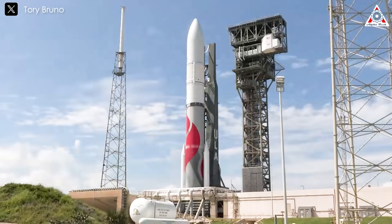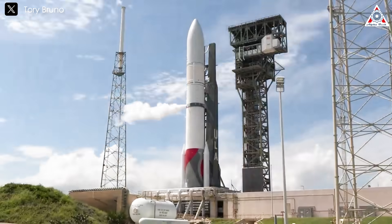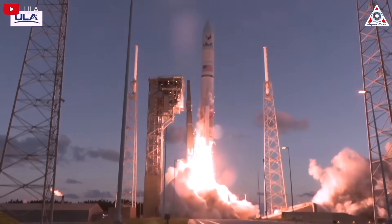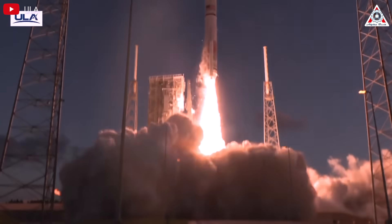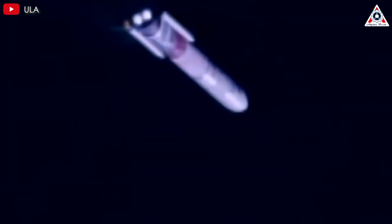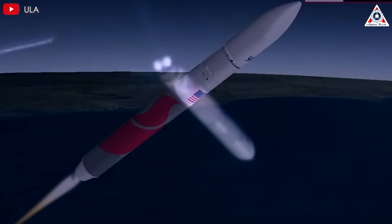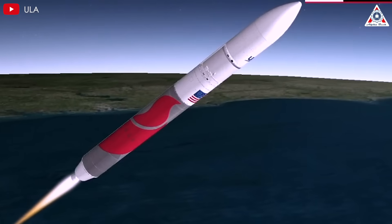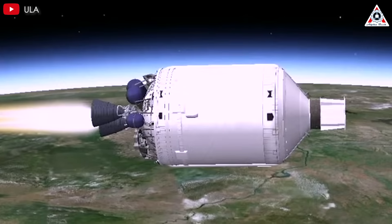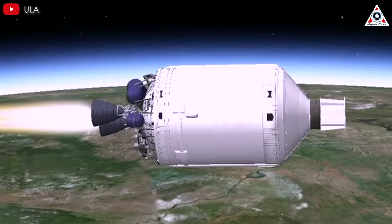ULA faced a significant challenge during the second flight of its Vulcan Centaur rocket, known as CERT-2, on October 4, 2024. Just over 30 seconds after liftoff, an alarming anomaly occurred: the nozzle of one of the two solid rocket strap-on boosters, supplied by Northrop Grumman, detached from the motor. Despite the loss of this critical component, which resulted in reduced thrust, the Vulcan Centaur demonstrated remarkable resilience, adapting to the diminished performance and successfully completing its mission.